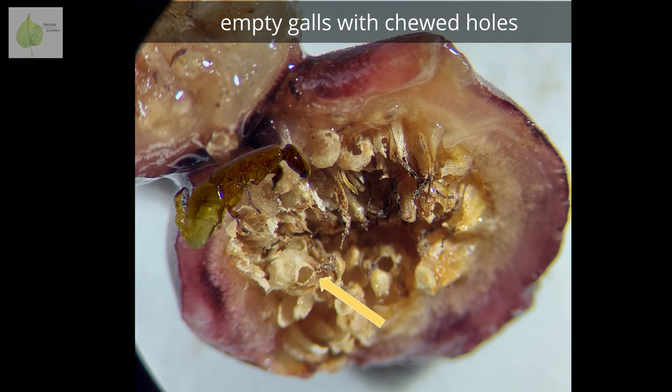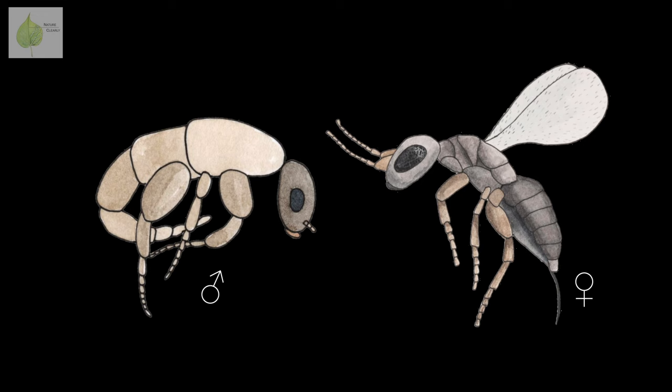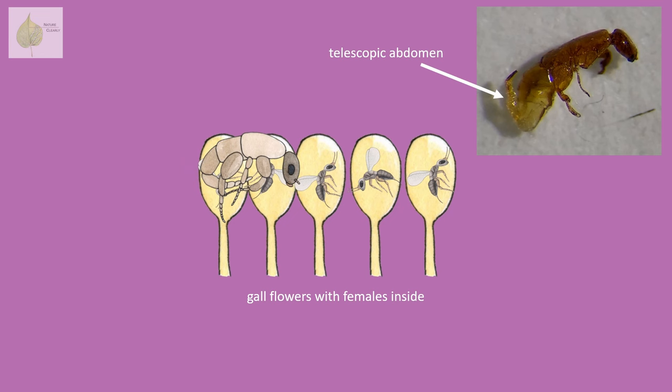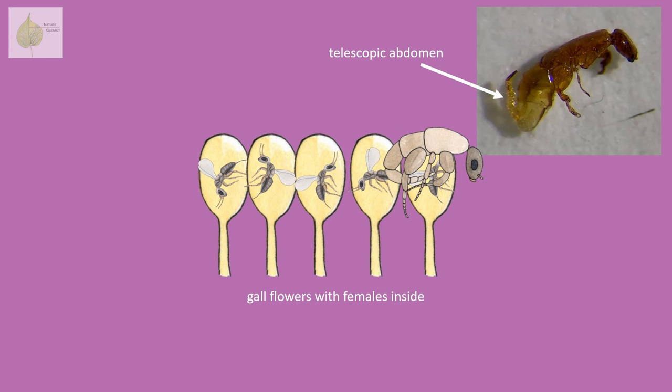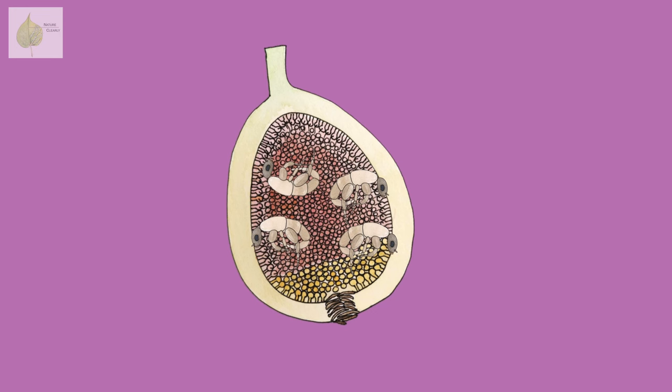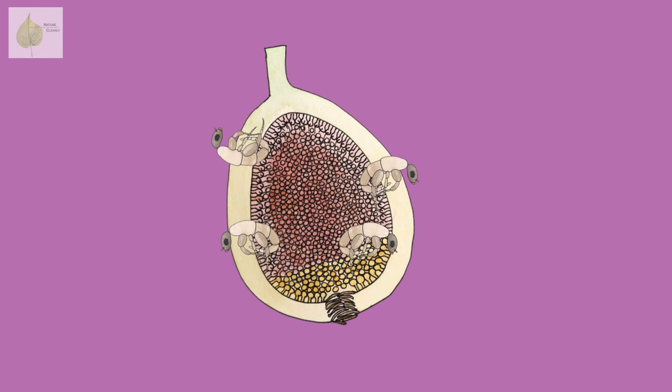These first wasps to emerge are the males. You can tell males from females very easily — males are wingless and have strong mandibles. I'm actually really excited, because after cutting up dozens of different figs, I finally captured one that had males inside. You can see the telescopic abdomen that tapers into a penis. When males emerge from galls, they crawl around impregnating the females that are still inside the galls, so once females emerge, they're already impregnated. After completing their main task, the wingless males are destined to die. They use their strong jaws to chew holes through the fig, and shortly after making it out, they die.